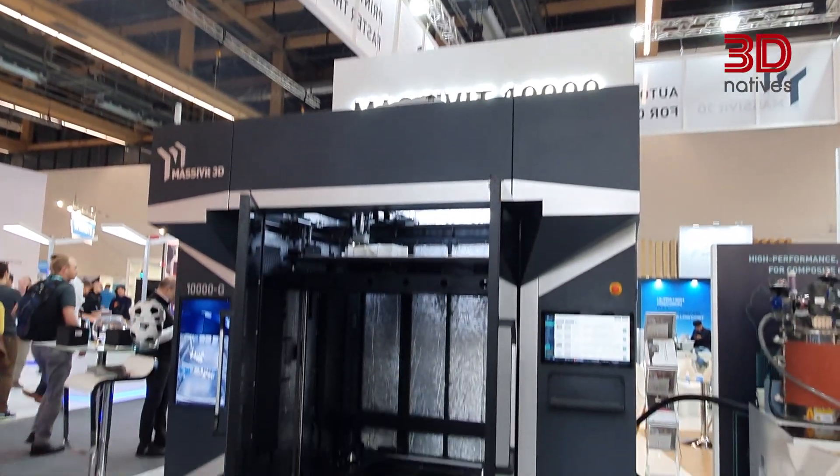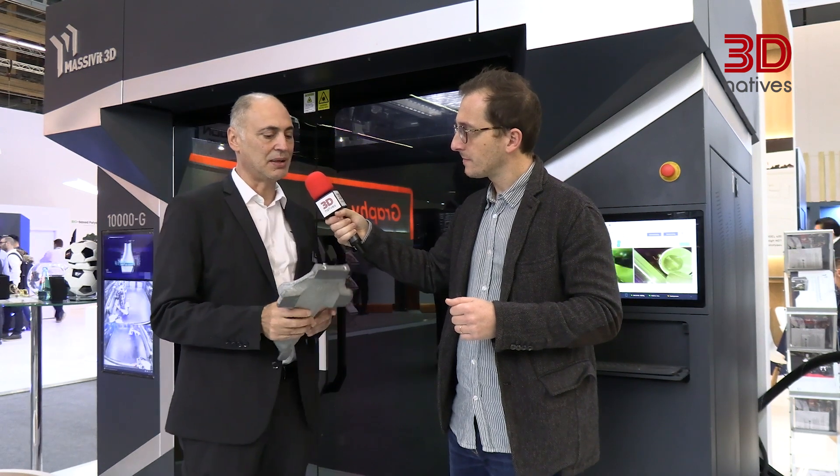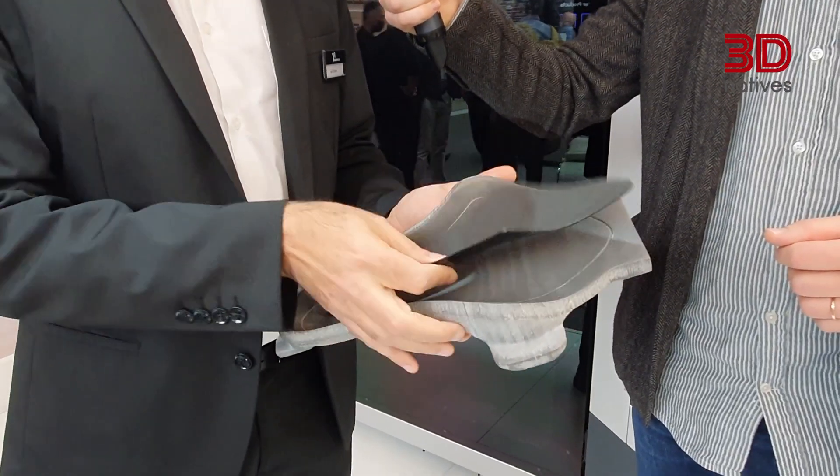The big launch here at Formnext — there are three announcements, but the most important one is the machine next to us, the 10000G. This machine is not only printing parts but also printing and casting in motion. The part I'm holding here is printed and cast at the same time — there is no other technology in 3D printing that can do that.